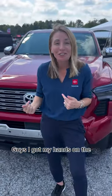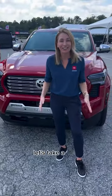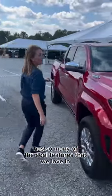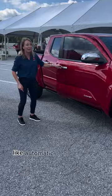I got my hands on the 2024 Toyota Tacoma. Let's take a look. This Tacoma has so many of the cool features that we love in the Tundra and the Sequoia, like automatic running boards.